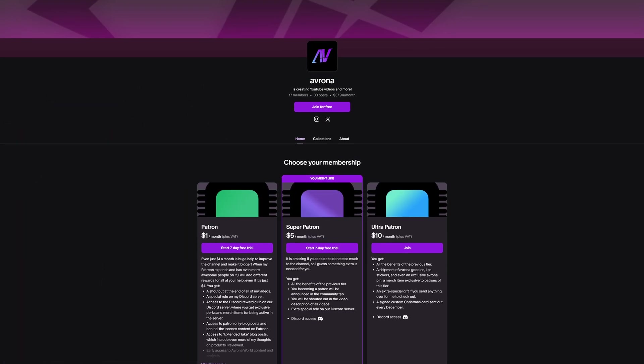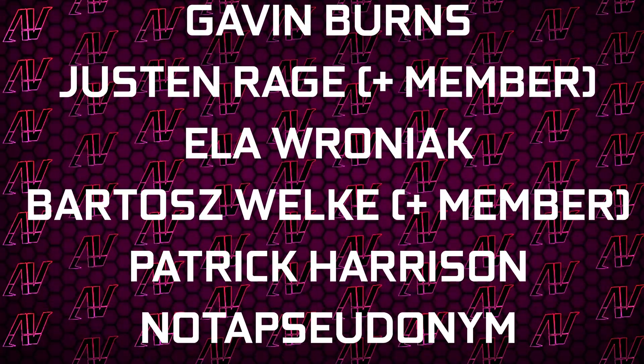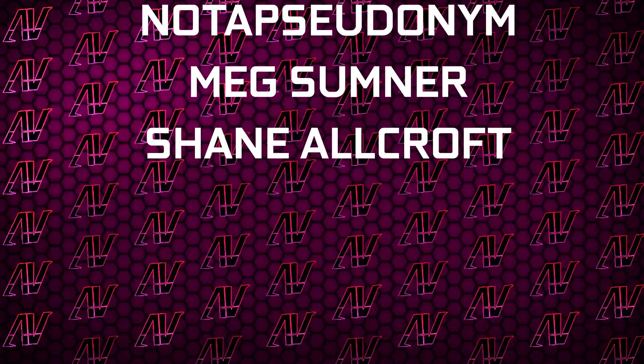Let me know down in the comments below, and maybe check out our Patreon as well, because even a single dollar truly goes a long way. Plus, huge thanks to Gavin Burns, Justin Rage, Olaf Ronyak, Barla Shavoka, Patrick Harrison, Meg Sumner, and Shane Allcroft. But anyway, that's it — I hope you enjoyed this video. If you did, remember to subscribe, like, and I'll see you all in whatever I make next. Goodbye, everyone.